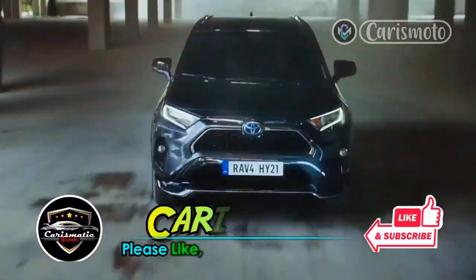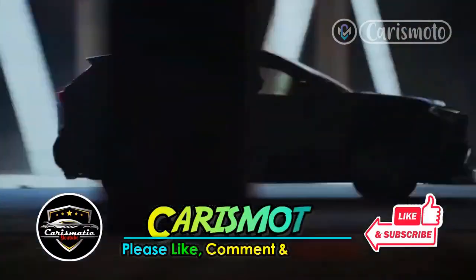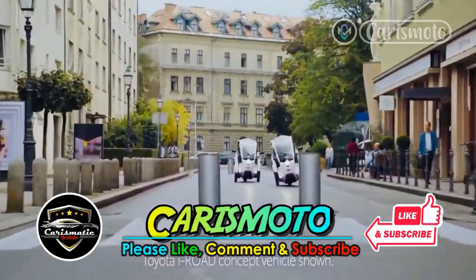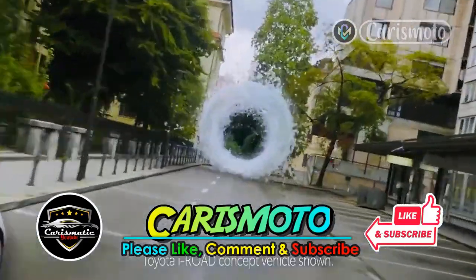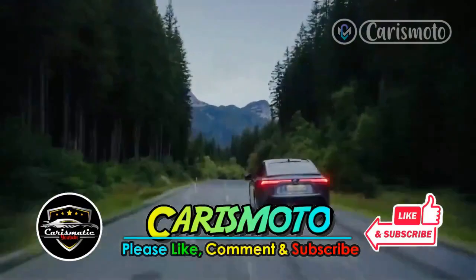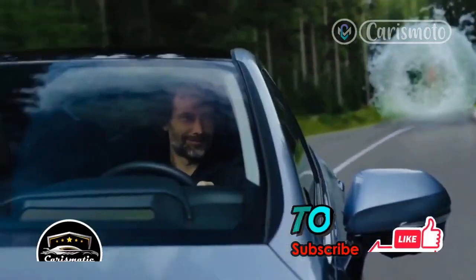But before we start, please support us by pressing the like and subscribe buttons, so that we can continue to provide information about car and motorcycle news. Also turn on the bell button to get the latest updates. Your support means a lot to us. Thank you.